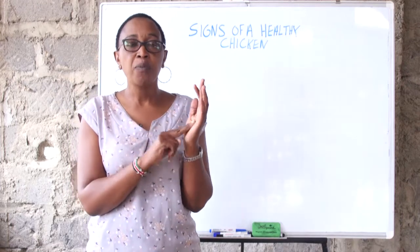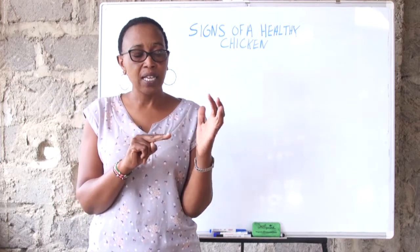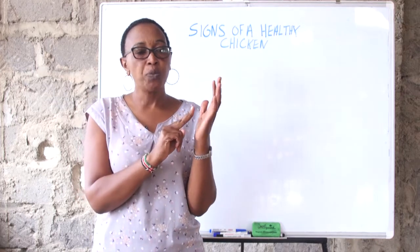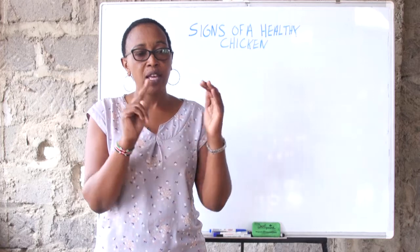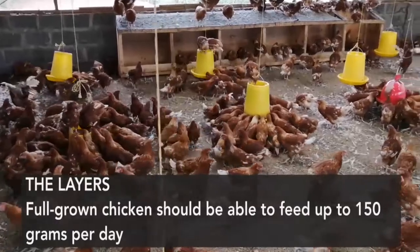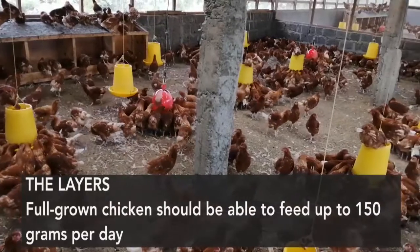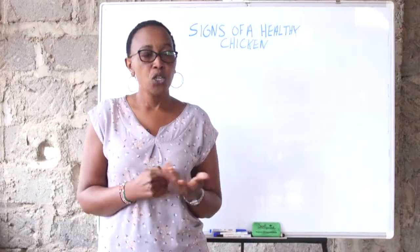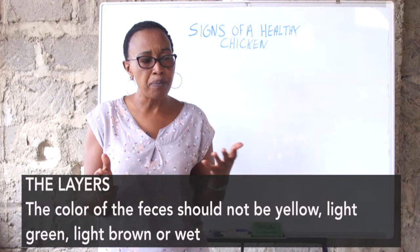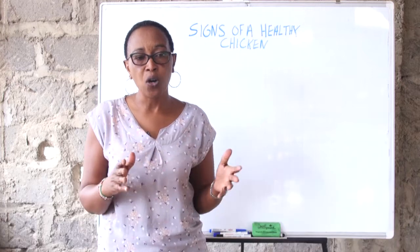Anytime you want to confirm that your bird is laying, turn the bird upside down, feel that the vent is wet and smooth, and your two fingers should be able to go through the two pelvic bones — that's a healthy layer. It should also be able to feed up to 150 grams of feed and should have dry feces. The color of the feces should be black or dark greenish-black.